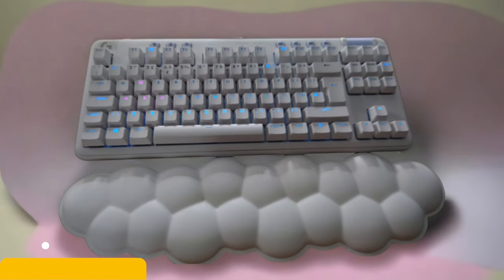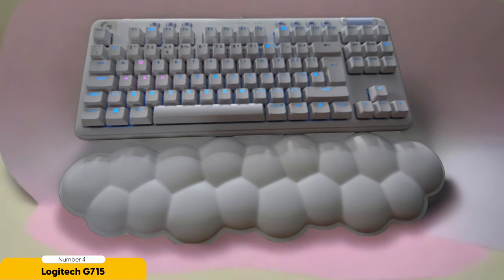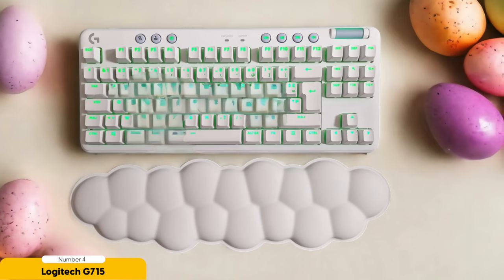Logitech G715 – Best for Wireless Gaming. Looking to level up your gaming experience with the Logitech G715? Say goodbye to wires and hello to seamless performance. This keyboard is all about giving you the freedom to game wherever and however you want. With its cutting-edge Lightspeed wireless tech, you'll never miss a beat. Lag? Not on this keyboard.